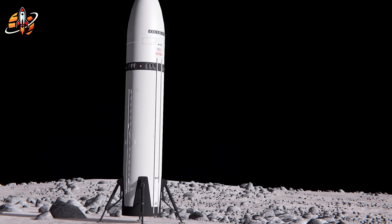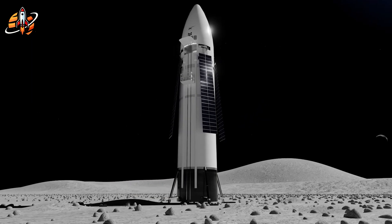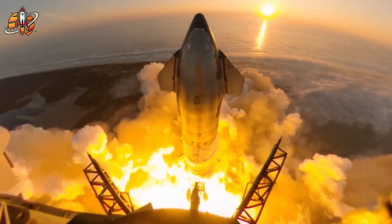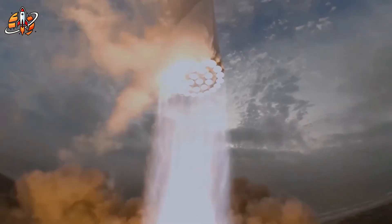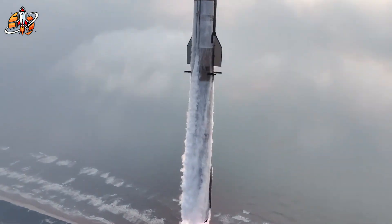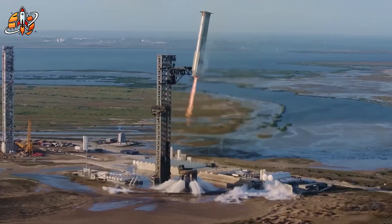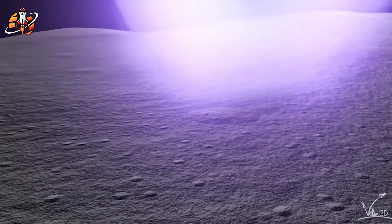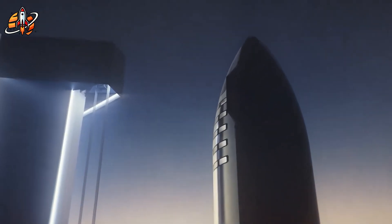This Nova revival isn't just technical brilliance — it's a calculated strategic strike that reshapes the entire competitive landscape. While competitors struggle with complex orbital infrastructure, SpaceX potentially leapfrogs the refueling bottleneck entirely. Artemis 3 is scheduled for mid-2027, but NASA's own analysis warns of a 1-in-3 chance orbital refueling won't be ready before late 2026. Nova Starship provides the backup plan that didn't exist six months ago, and it could actually be faster than the original plan.